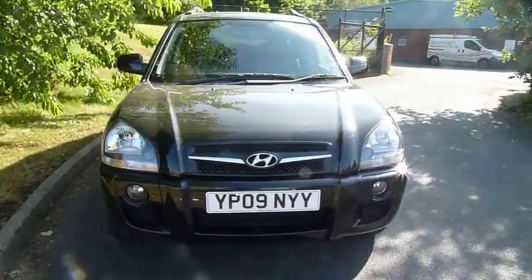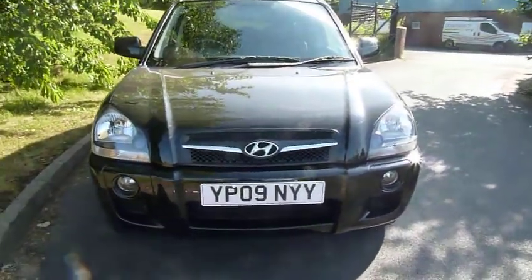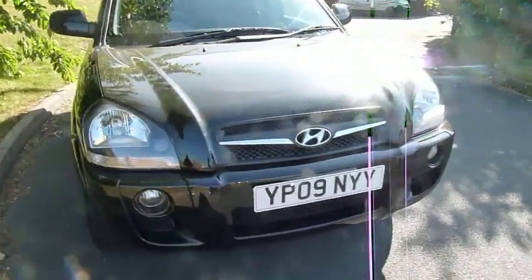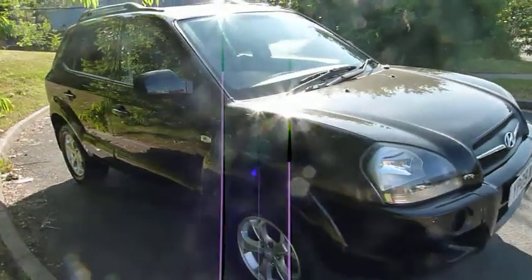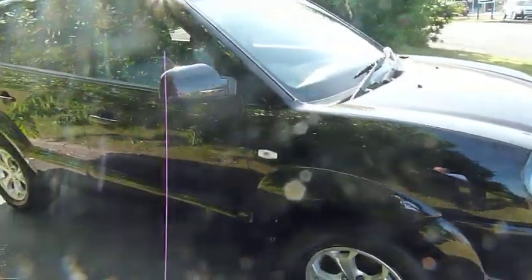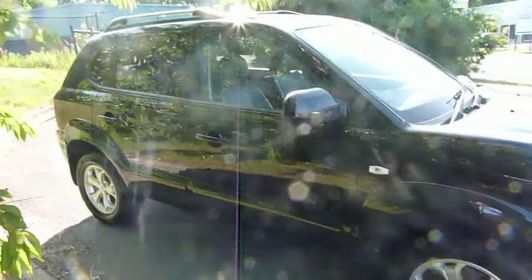Hi and welcome to JTU's Hyundai here at Telford. My name is Rob. I'm just going to take you around this 2009 Hyundai Tucson. This is the premium model, 2 litre diesel, 4 wheel drive. As you can see it's really nice in the black with the alloy wheels.